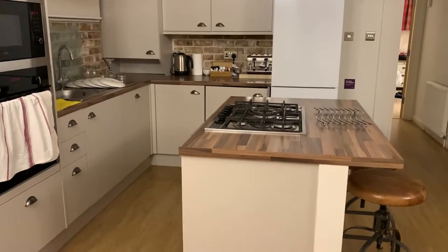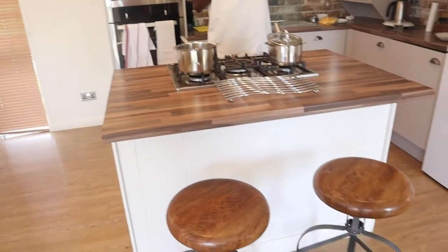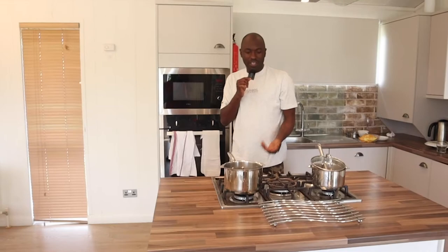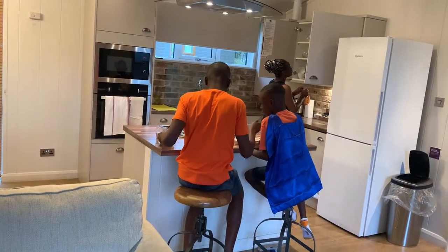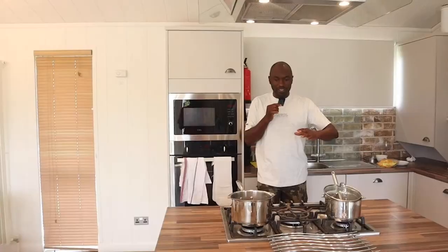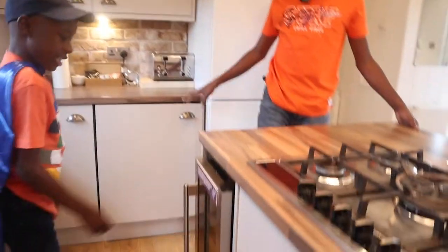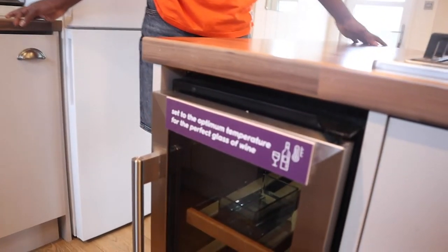This kitchen island is really very nice because you can just sit on the bar chairs and have a conversation while somebody is cooking. You can just have breakfast here. It's really very nice. They also have a gas cooker, a wine cooler, and I've got my bottle of wine there.